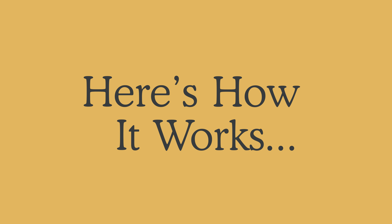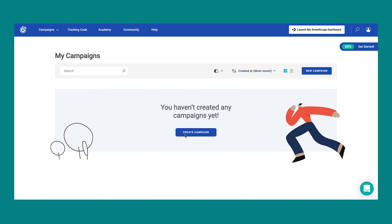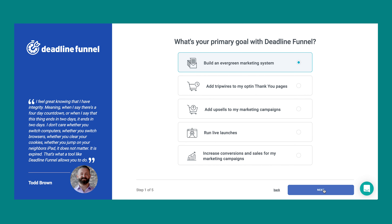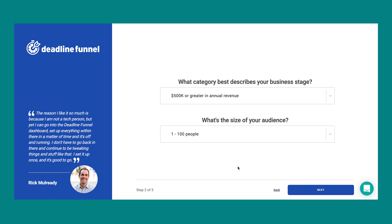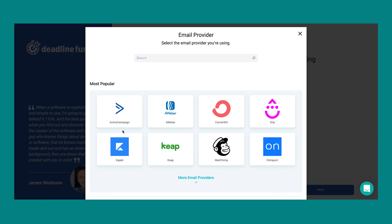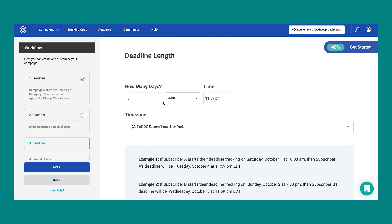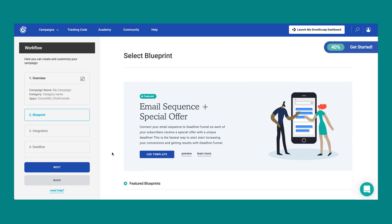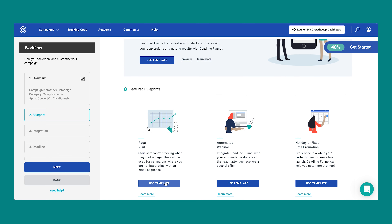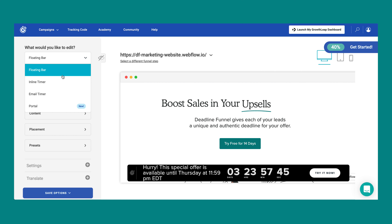Here's how Deadline Funnel works. After you've set up your marketing campaign or sales funnel for your offer, head on over to Deadline Funnel to start a new campaign. Walk your way through our user-friendly campaign setup process, answering the questions as you go along. You'll let us know what email marketing and sales funnel software you're using for your campaign, how long you'd like your deadline to be, and more.